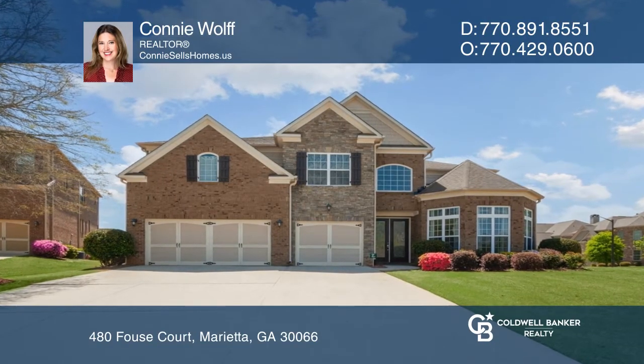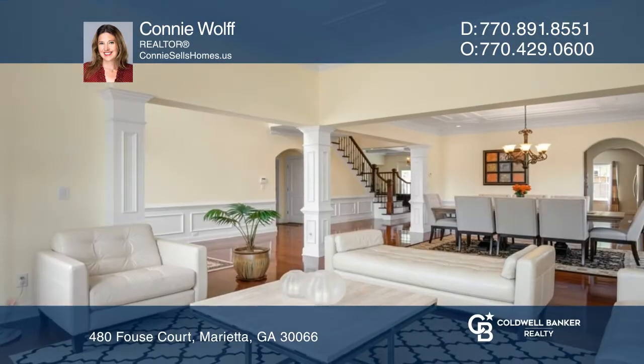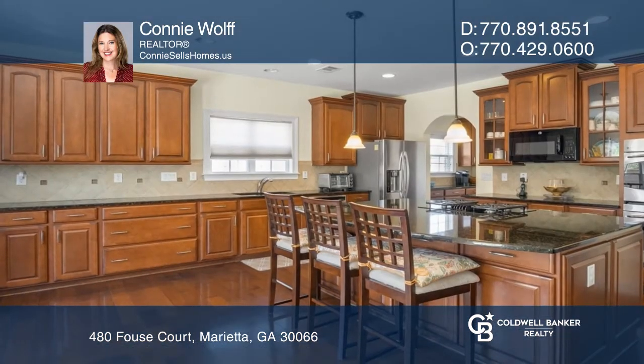This home is in the award-winning Canterbury subdivision. The home has five bedrooms, four and one-half baths, and is loaded with upgrades. Enjoy a great room with a fireplace, a two-story foyer, a kitchen with granite, and views to the great room.